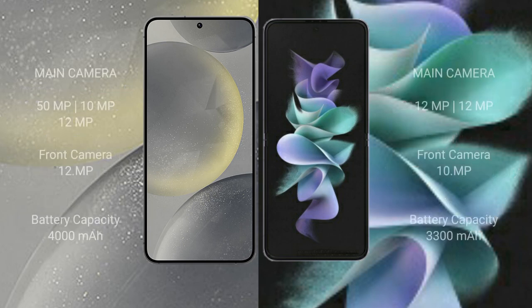The Samsung Galaxy S24 features a triple rear camera setup: 15MP plus 10MP plus 12MP, and a 12MP front camera. The Samsung Galaxy Z Flip 3 has a dual rear camera setup: 12MP plus 12MP, and a 10MP front camera.